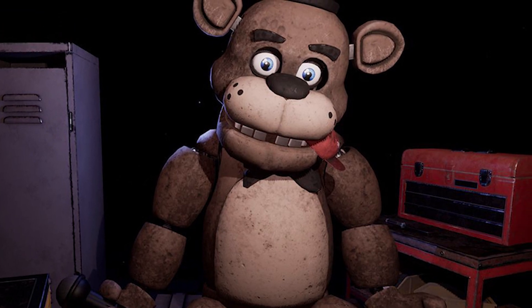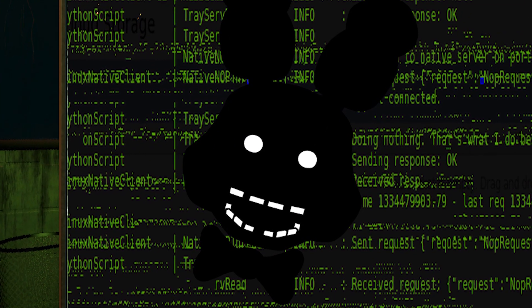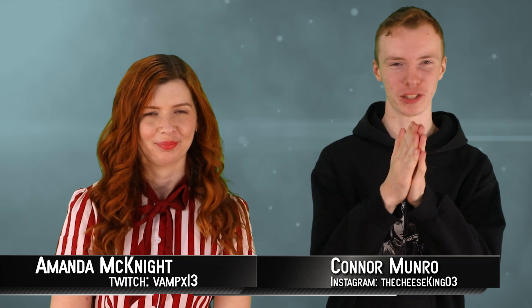The wonderful world of FNAF has lots of media, but not all the media can be as clean and glitch-free as FNAF World. Sometimes those glitches can be scarier than the actual game, and those are what we're exploring today. Welcome back my fellow gamers, I'm your host Amanda McKnight and I'm Connor Monroe, and this is the Top 10 Scariest FNAF Glitches Ever, Part 2.